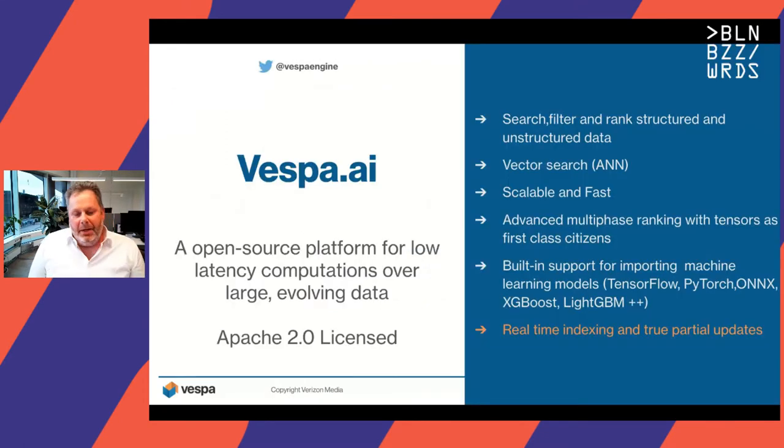So what is Vespa really? It's an open source platform for low latency computations over large evolving data. It's Apache 2.0 licensed and has a rich set of features. You can search, filter, and rank both structured and unstructured data. It also has vector search capabilities for approximate nearest neighbor search, and you can combine approximate nearest neighbor search with regular search filters or rankings for a hybrid retrieval and ranking pipeline.